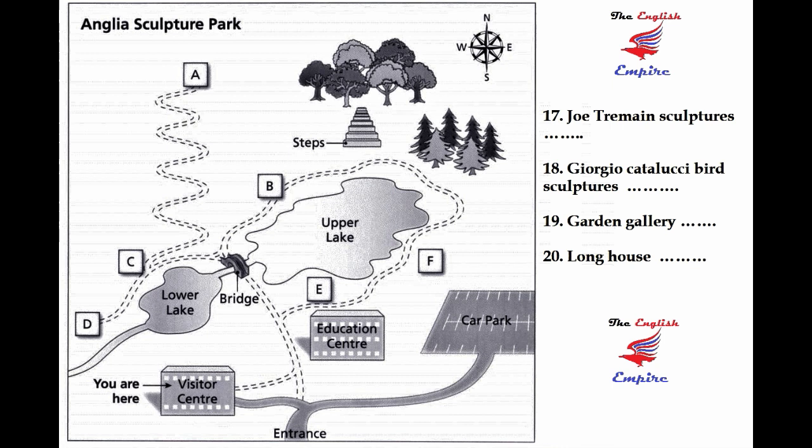Now, let me just tell you a bit about what you can see in the sculpture park. If you look at your map, you'll see the visitor centre, where we are now, at the bottom, just by the entrance.